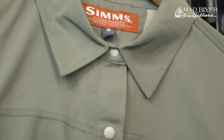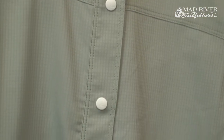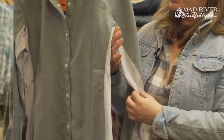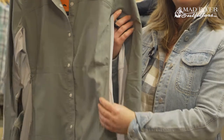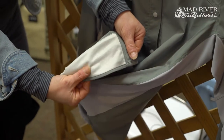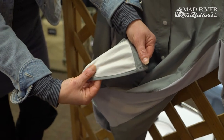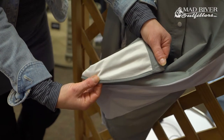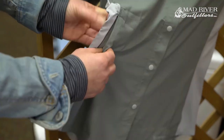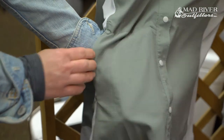It is 100% polyester fabric with a snap front closure. It has knit panels here on the arms and the side panels for extra stretch, comfort, and movability. It has a chamois here on the hem to keep your sunglasses nice and clean, and a side zippered pocket that will fit a fly box or anything you want to take on your hike.